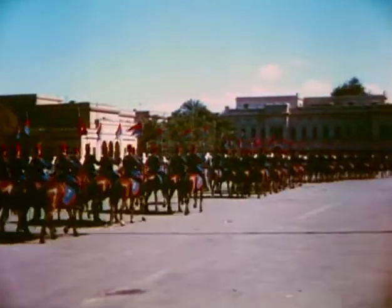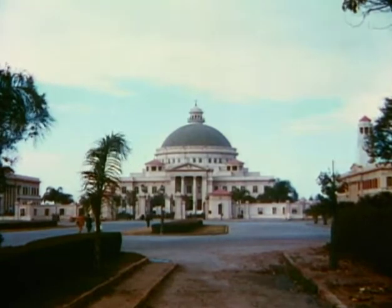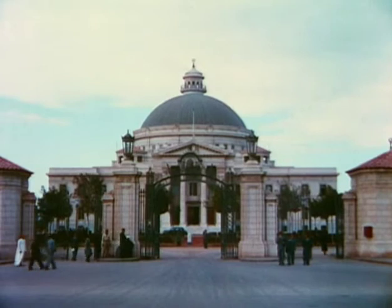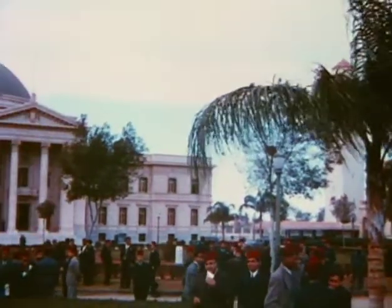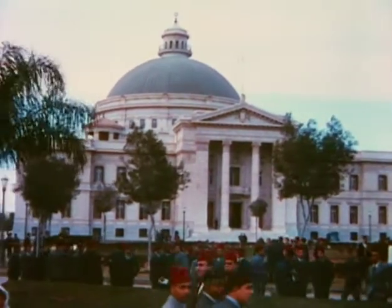Perhaps of greater importance in the training of a modern army is the interest in modern education, which has suddenly taken hold of Egypt, and the new University of Cairo is a splendid example of the sincerity of purpose behind this movement. The father of the present ruler of Egypt inaugurated this institution, where thousands of students of both sexes are given the benefits of a modern education.